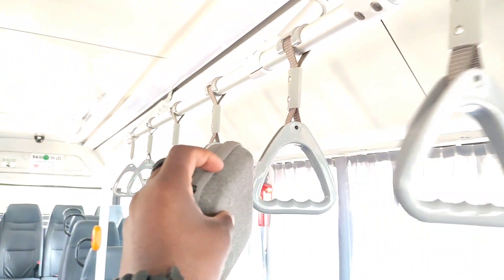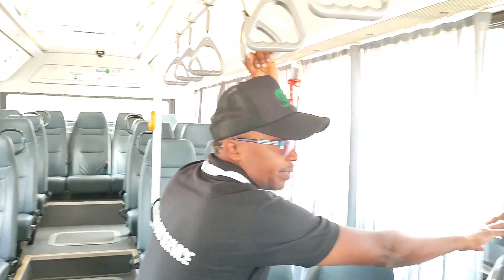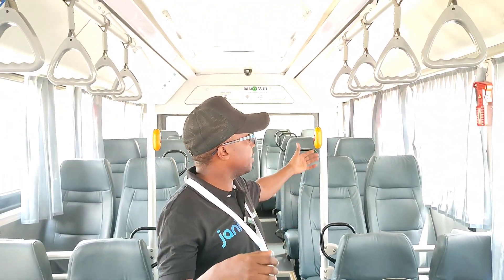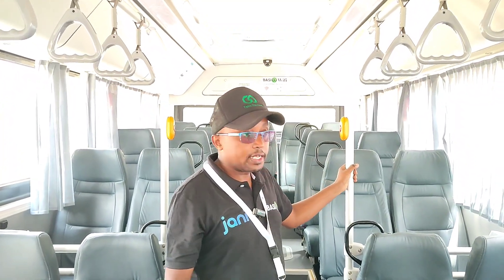There are handrails for standing passengers and stop buttons throughout the bus. If you want to alight, you just press the stop button — you don't need to keep shouting. Once pressed, the driver knows and the bus will come to a stop. Also, this bus is fully cashless.